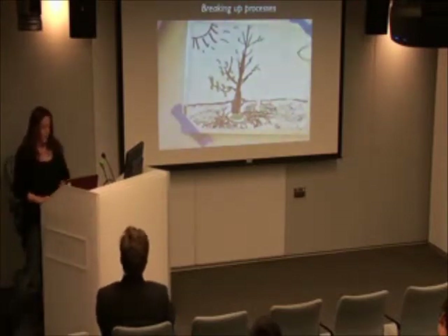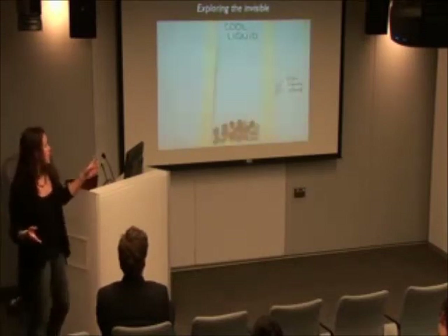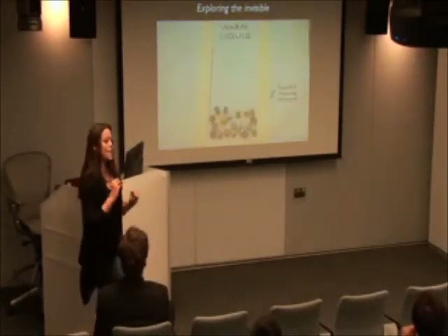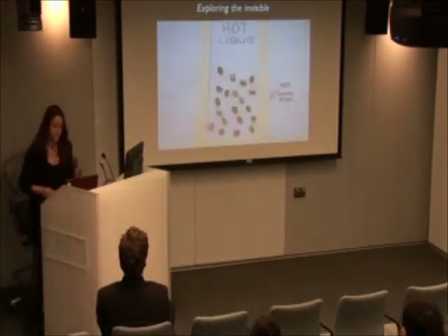Another application is exploring the invisible. We go all the way up into the junior high or high school range, where students can go into the lab, heat up water, and then show what exactly is going on at the molecular level physically — by moving dried beans over paper and capturing it.